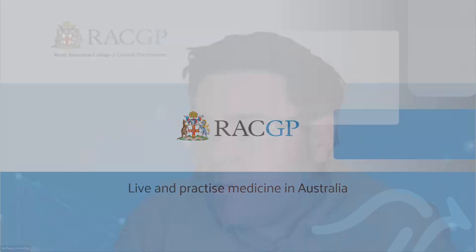Where exactly can GPs work in Australia? GPs can work everywhere — rural, remote, metropolitan — because GPs are pivotal to primary health care. They are the pillars of primary health care, so they work everywhere.